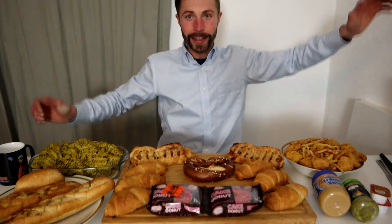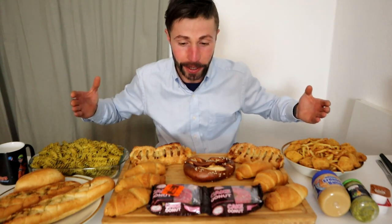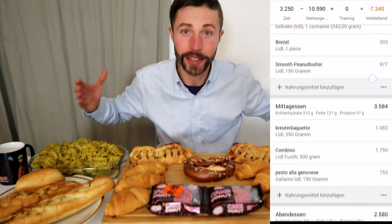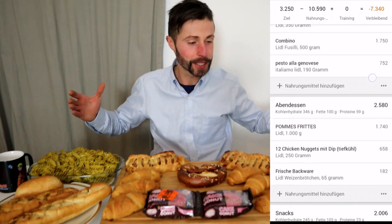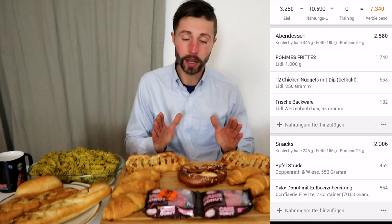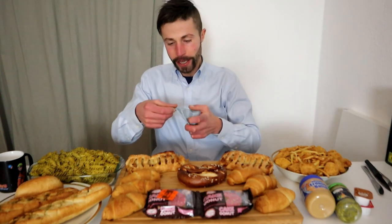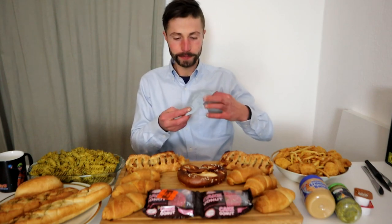We are looking at 10,000 calories — or a bit more — of food for under 10 euros. Yes, we made it! So let's have an amazing cheat day feast with delicious food. It's nothing about health and fitness, just for entertainment purposes. And the total came to exactly 9 euros and 67 cents — not even 12 US dollars.